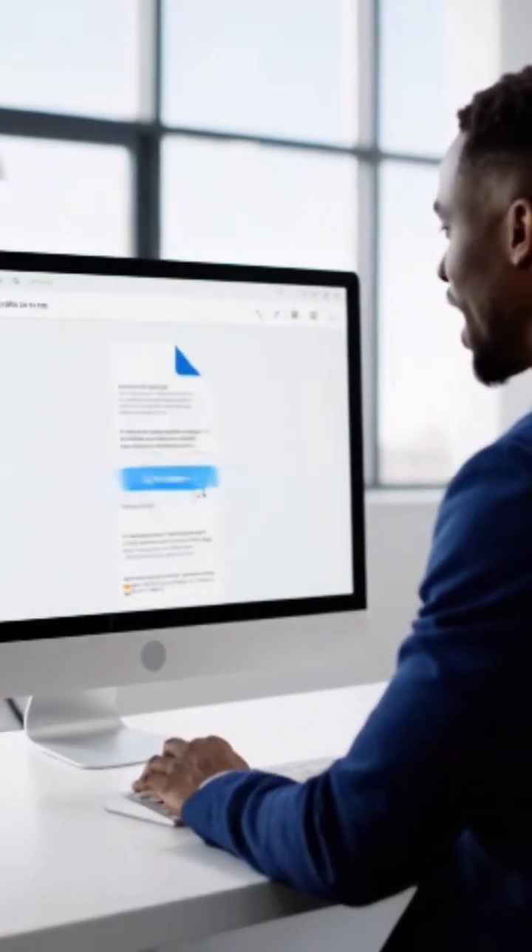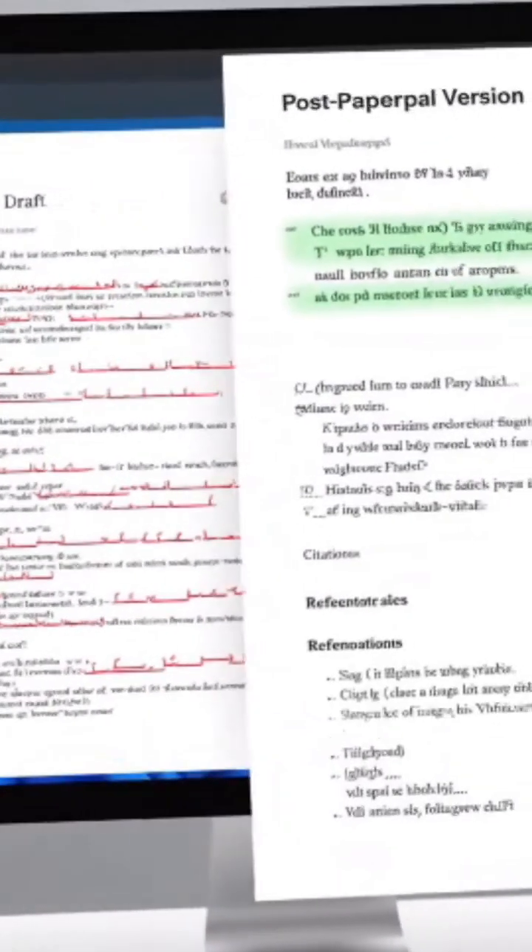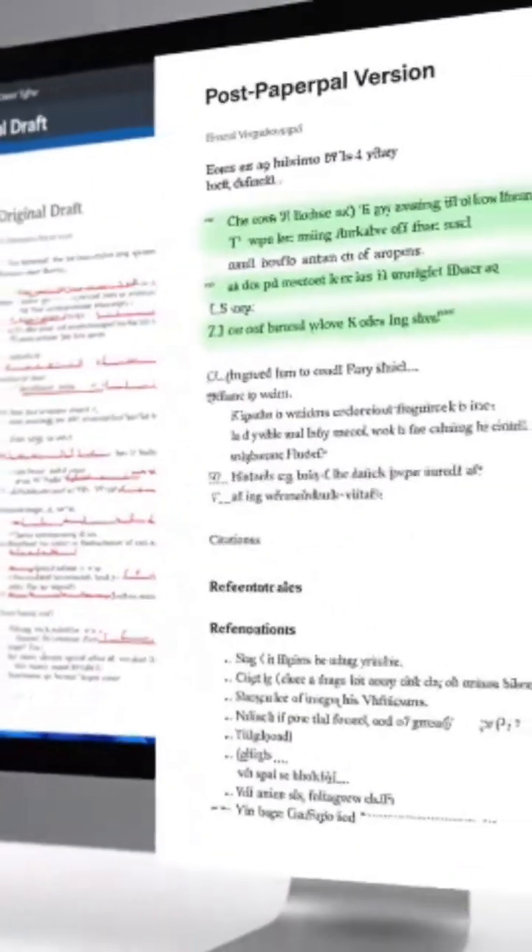I uploaded a draft, and the AI Reviews feature flagged logic gaps and structural issues I'd missed. Here's the before and after — sentences are clearer, structure tighter, citations neatly formatted.